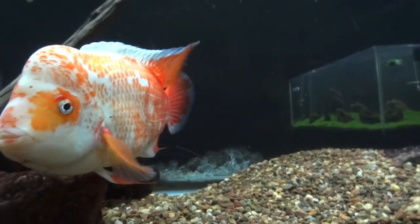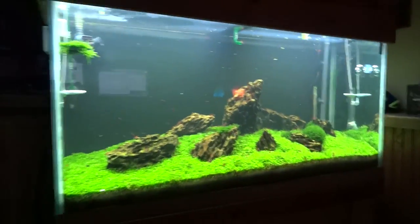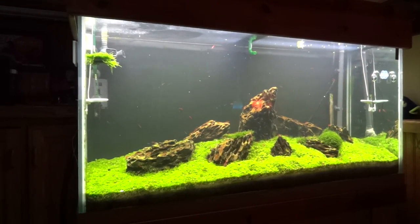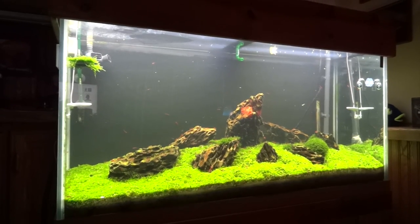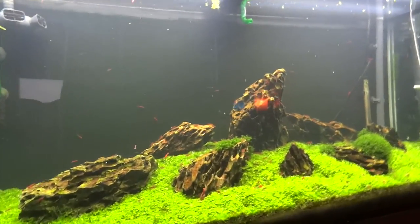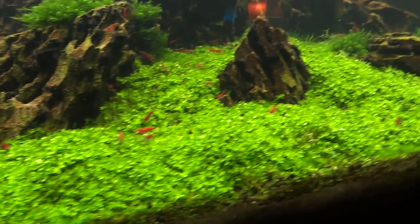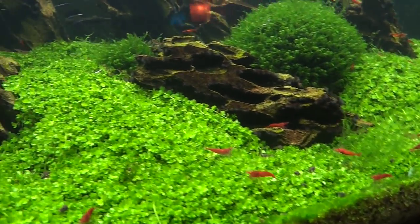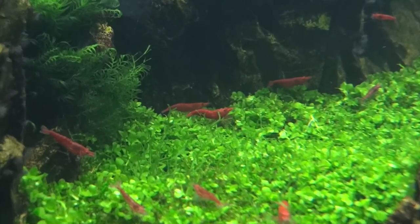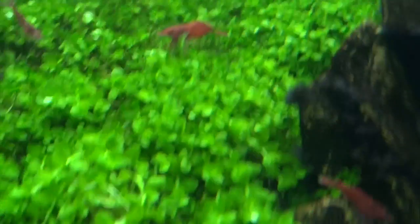Behind my desk is the 90 gallon shrimp-only tank. I took all the fish out — this is a Uwagumi aquascape I did. Monte Carlo is the carpeting plant and Ohko stones are the hardscape. I've got about 300 cherry shrimp in here, most are pretty nice grade — you could call them Painted Fire Reds, PFRs. Still fighting a little algae issue but overall things are doing pretty good.